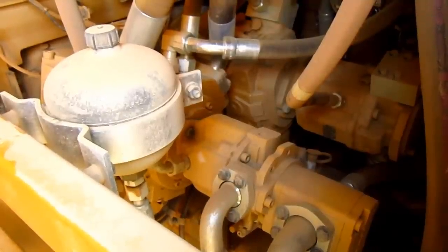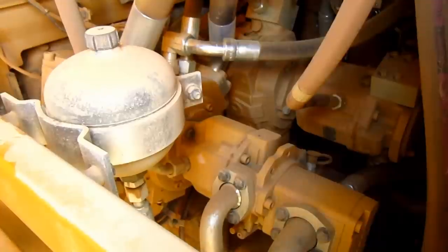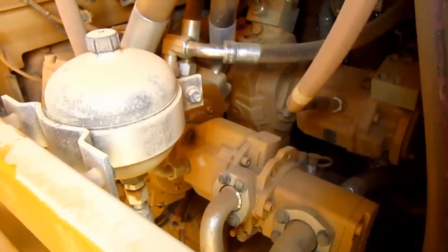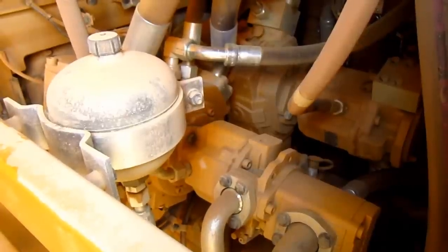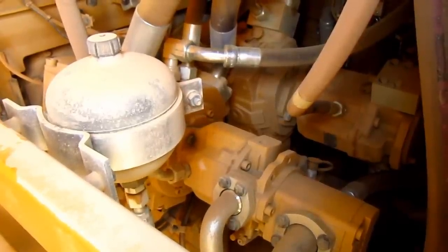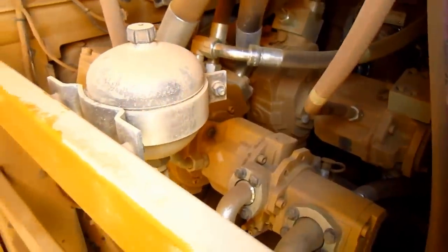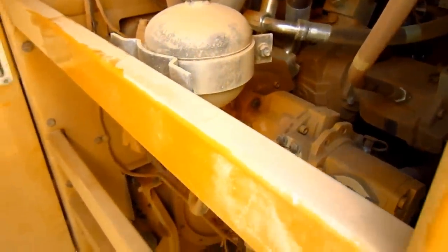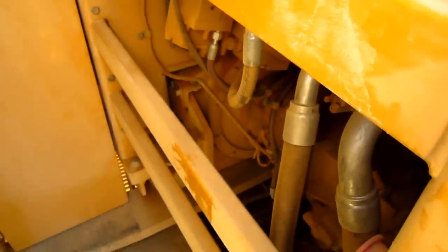The system features Caterpillar's proportional priority pressure compensating technology, which ensures that hydraulic flow is proportional according to demand, allowing all functions to be prioritized during simultaneous operations. This results in reduced heat buildup and component wear, and also provides for smooth operation.